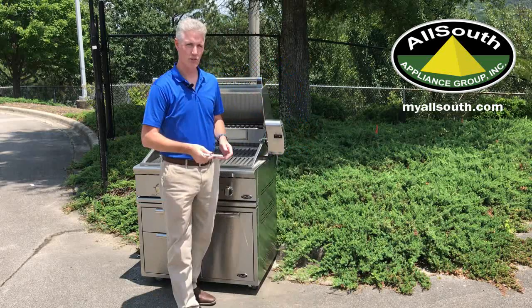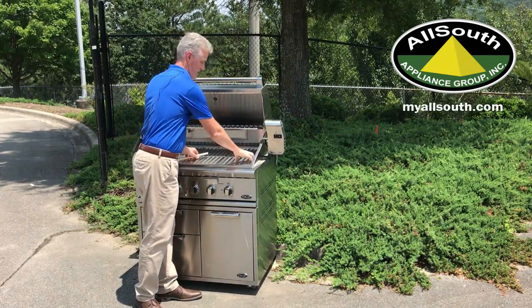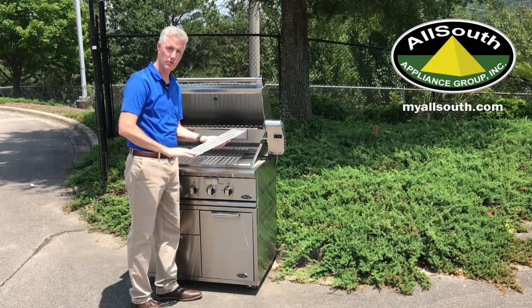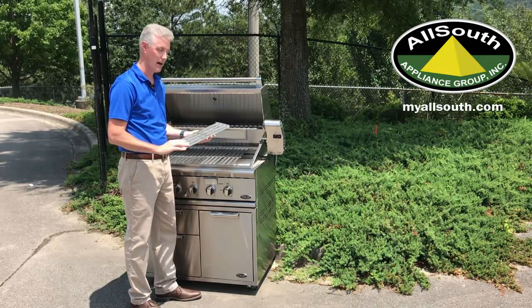Our DCS Grills have two-sided burner grates. There's a W grate for fattier foods and then there's an M grate for more delicate foods with less runoff of fat.